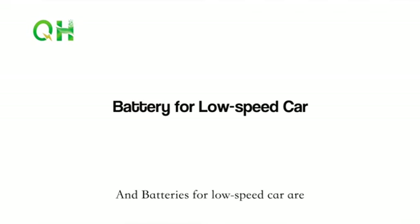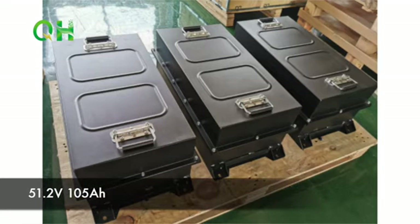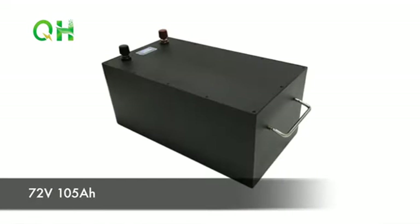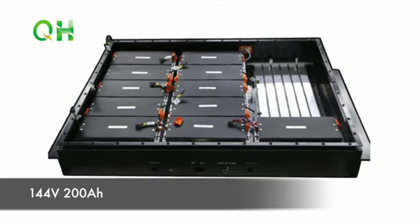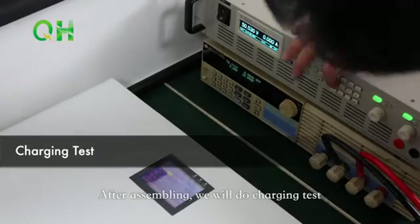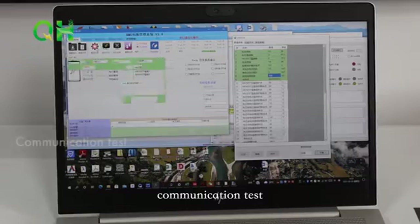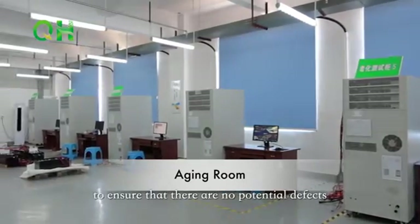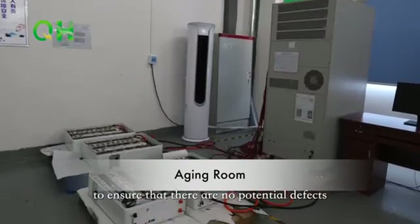Batteries for low-speed cars are available in 51.2V 105Ah, 72V 105Ah, and 144V 200Ah. After assembling, we will do charging tests, discharging tests, and communication tests. All products will undergo aging tests to ensure that there are no potential defects.